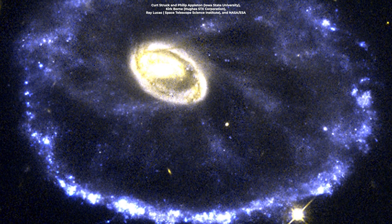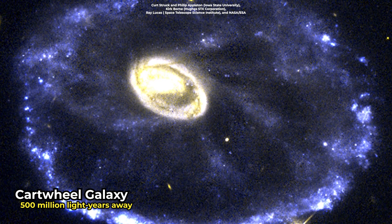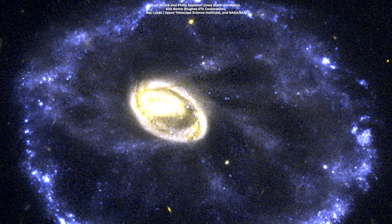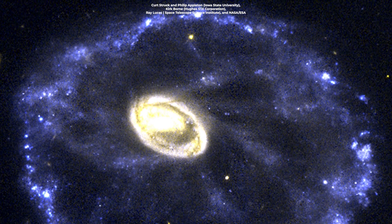Isn't this beautiful? This is an image of the Cartwheel Galaxy, located about 500 million light-years away in the constellation of Sculptor. It was caught by the Hubble Space Telescope in 1996, but are you ready to see the latest one by the Webb Telescope?